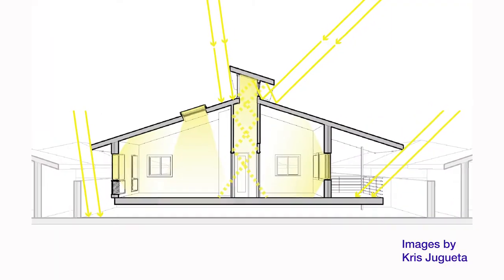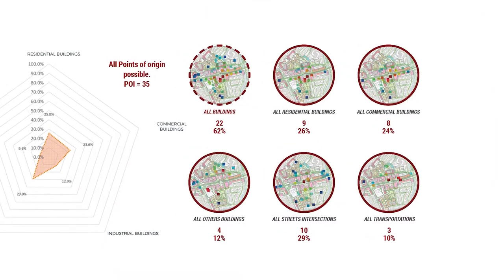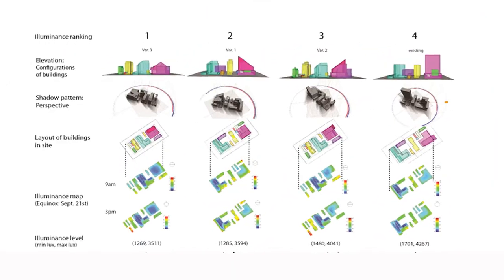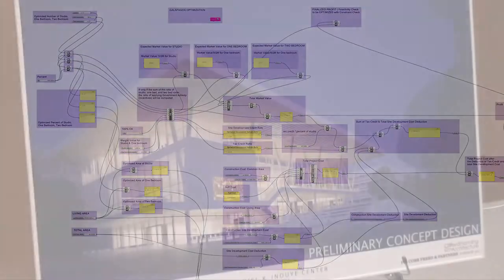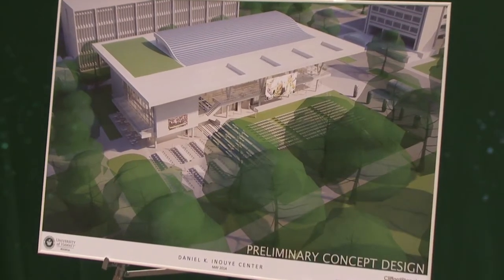We are really focused on getting students simulation — computer simulation — experience. They're using building performance simulation tools such as whole building energy modeling, daylight modeling, or computational fluid dynamics — modeling how air moves around or in a space — and using those tools to direct their designs, evaluate different design options, and help inform their most energy efficient and comfortable building.